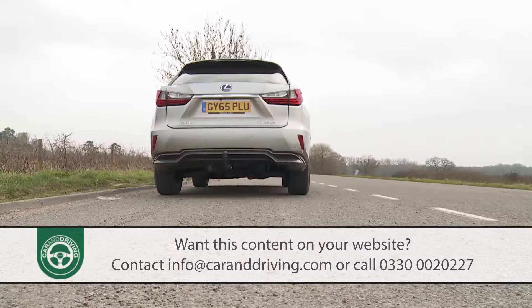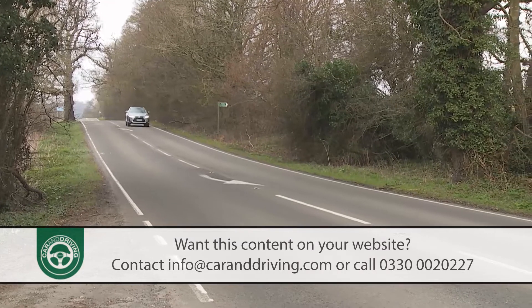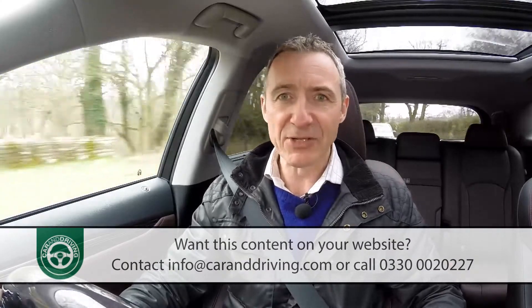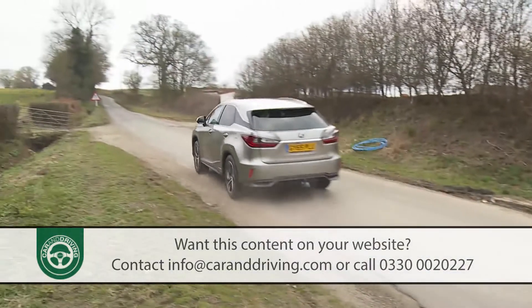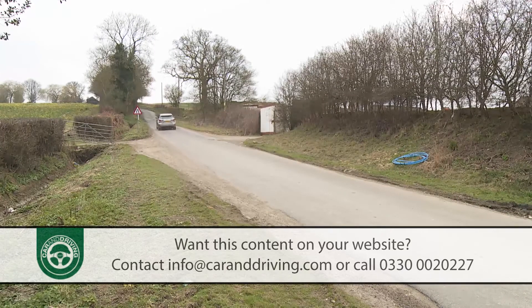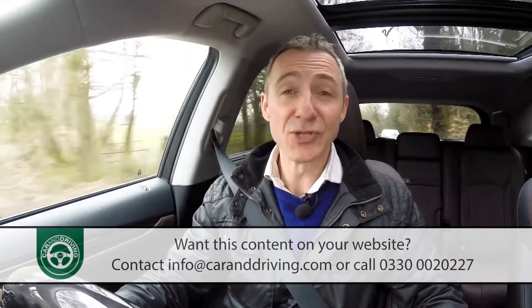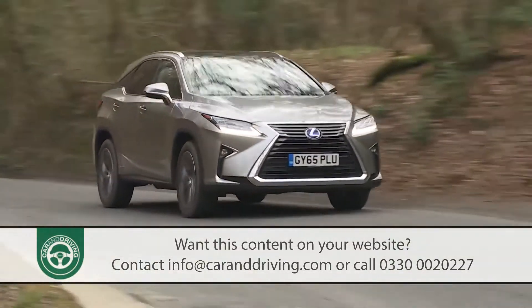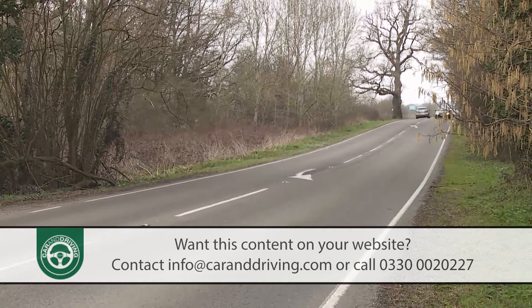That's enough to take this 2.1-tonne SUV from rest to 60 in 7.7 seconds on the way to 124 miles per hour — comparable to a conventionally-engined 3-litre diesel SUV in this class. Bear in mind, though, there's nothing like as much torque as you get from a diesel. This RX's 350 Newton metre figure is 70–80% less than rival V6 diesels can manage. It can still tow a 2-tonne braked trailer, which will probably be sufficient. Refinement is outstanding, even when the engine's running. RXs were always quiet, especially when driven solely on electric power.